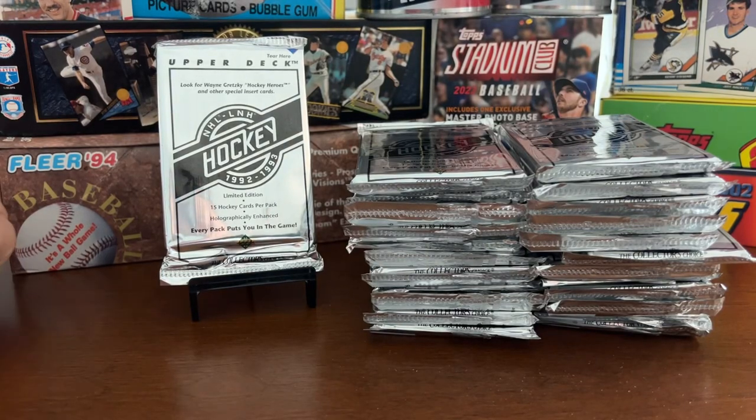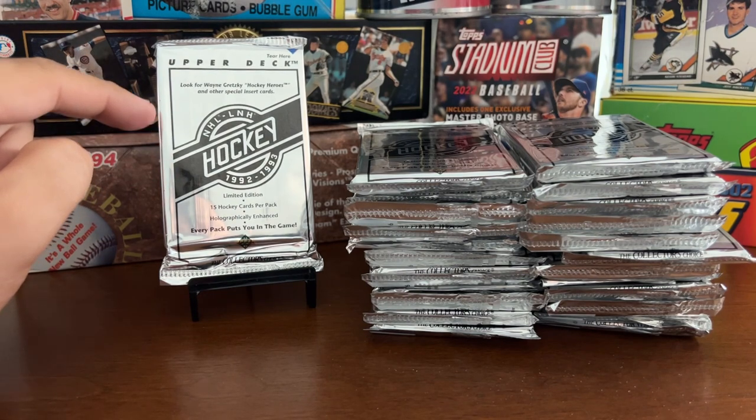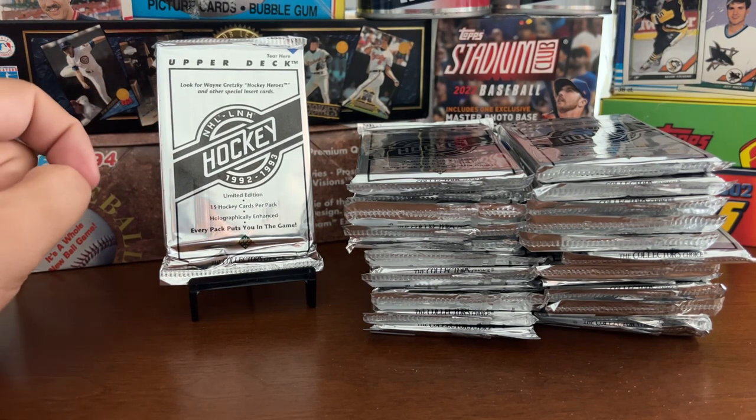Hello again everybody, Way Back Sports Cards. We're here with a two-thirds box break of 1992-93 Upper Deck NHL Hockey Cards, the Low Series.